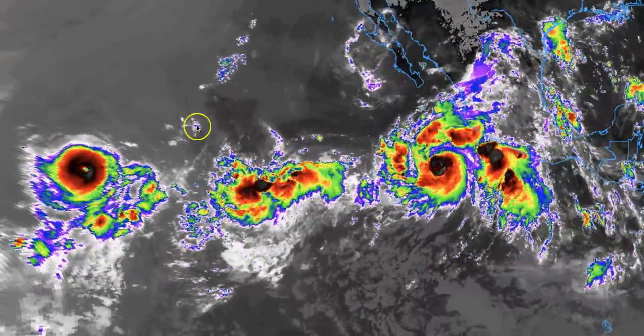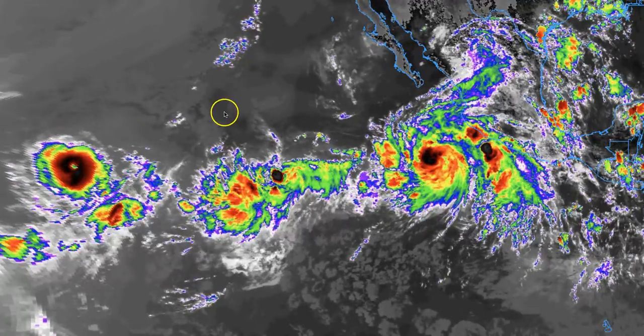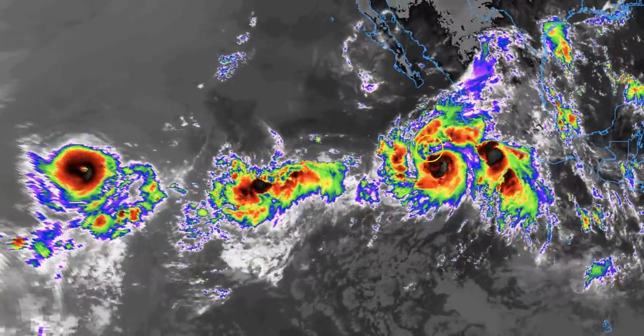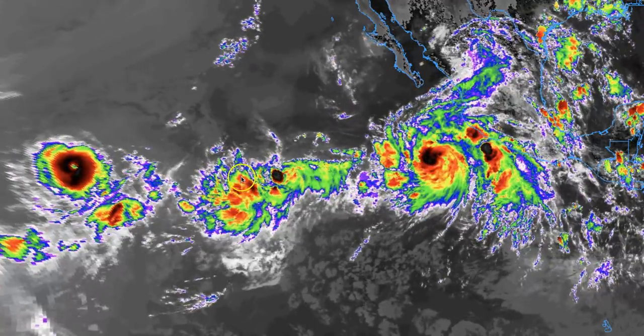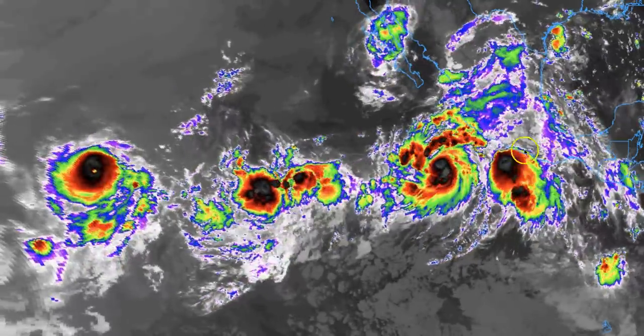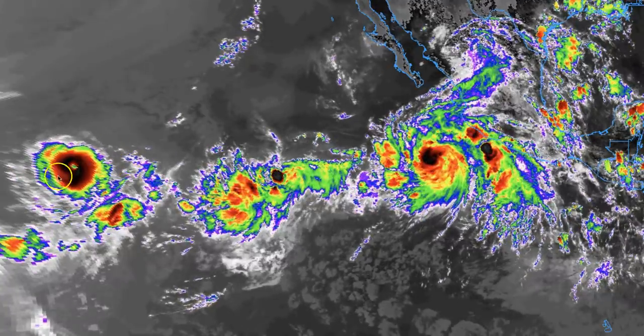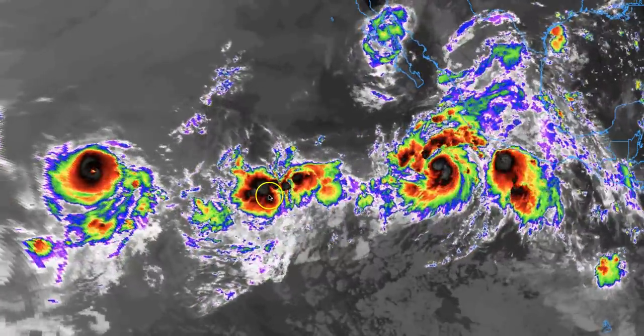Monday, August 6th, 1:30 PM Mountain Time, 2018. In this video we're going to take a look at a very unique scenario that's unfolding right now in the East Central Pacific. We're looking at four storms: one that's not named, three that are named. We have Tropical Storm Elena, Tropical Storm John, Hurricane Hector, and Invest 94.